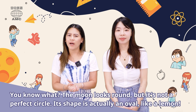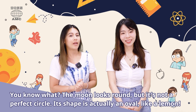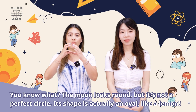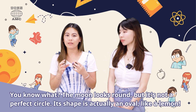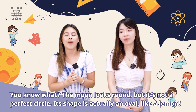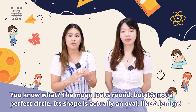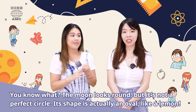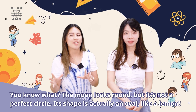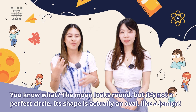Ethan says, the moon looks round, but it's not a perfect circle. Its shape is actually an oval, like a lemon. I did not know that. When I look at the moon, I always think of it as a circle. An oval is similar to a circle, but wider in one direction — like an egg. There are other shapes you may have learned about in school, like the parallelogram, pentagon, and rhombus, which kind of looks like a diamond.